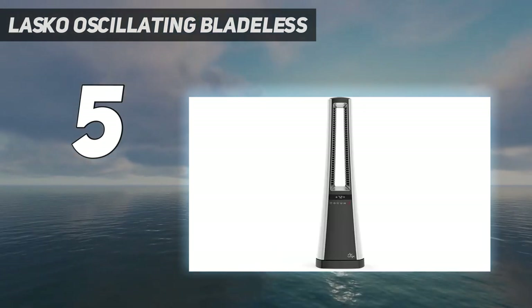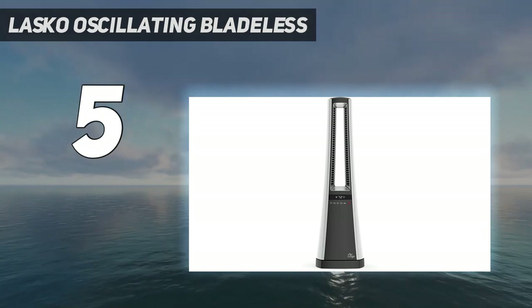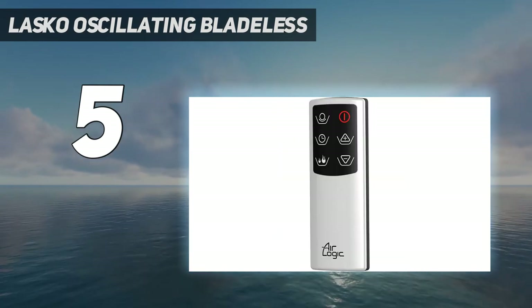Our tester said the Lasko AW300 never quite hit the level of heat he hoped for. "I like a space heater that feels like an afterburner," he says, but it did effectively heat up his space and looked good doing it.